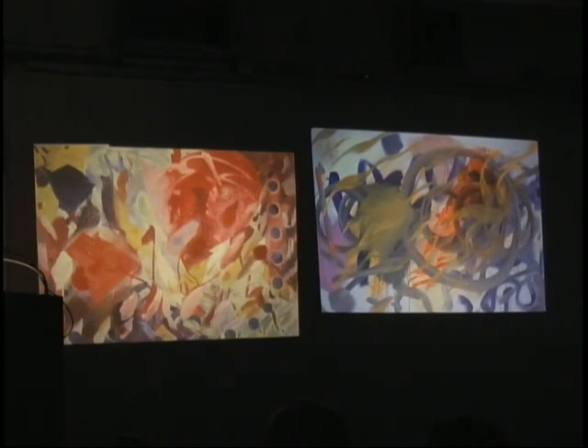The one on the right is called Kurosawa Sunrise. I think the title was influenced by a wonderful movie by Kurosawa which I had seen, called Ran — R-A-N. The Birth of Painting is eight feet by ten feet.